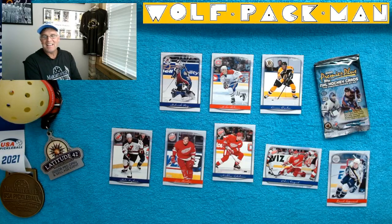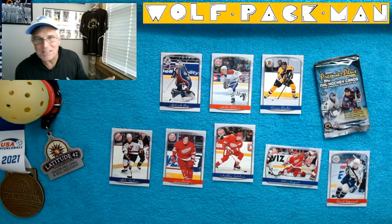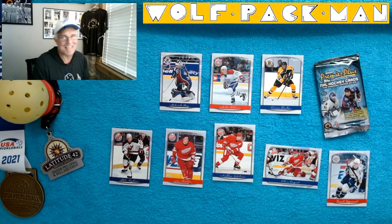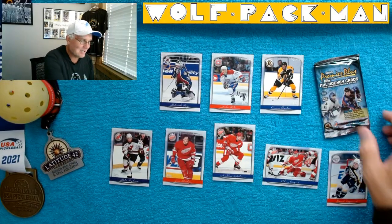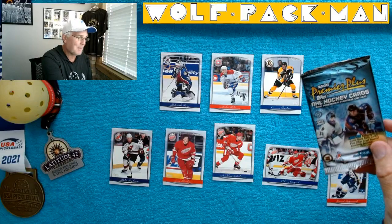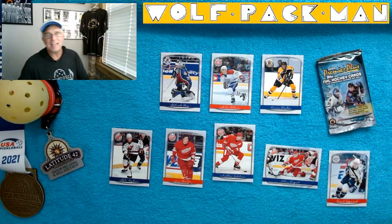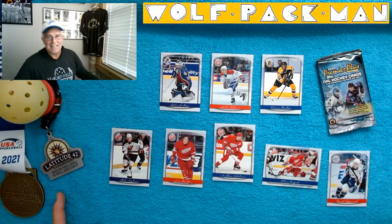I can't do the math on three divided by eight, but it's somewhere around 40%. So let's say if every pack had 40% Red Wings, I would be a happy guy. And that pack did. Very cool — 1999-2000 Topps Premier Plus hockey cards. Peace, and see you on the pickleball courts. Later.